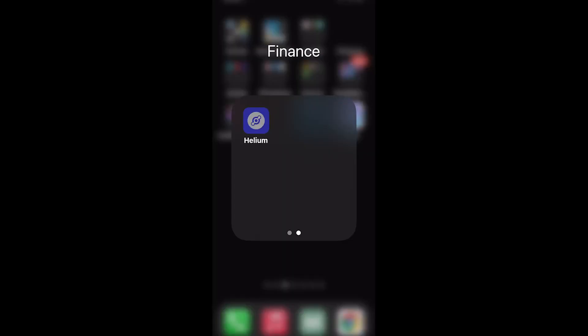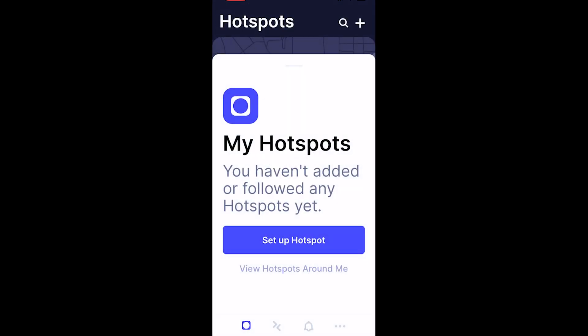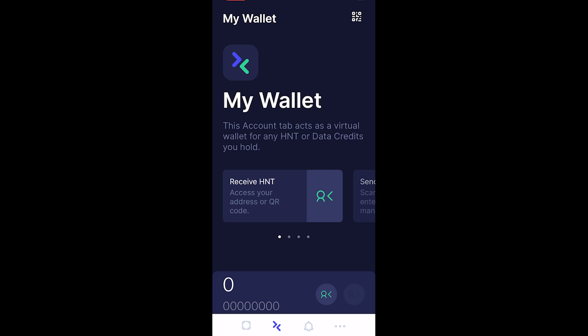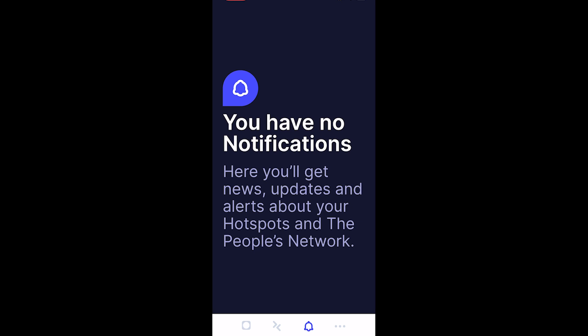First, download the Helium app from the App Store and open it up. When you first launch it, you're going to see the screen where all your hotspots will be displayed. Now just a note: if you have a hotspot from a profit-sharing company like Noble IoT, it won't show here — but don't worry, I can show you how to do that. It's really easy. You can also click to view the map and see other hotspots around you. Here's your wallet — that's going to show your wallet address and the current balance. And here are your notifications, and the settings page for account and app settings.